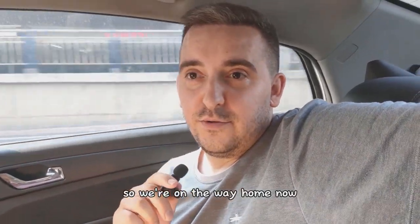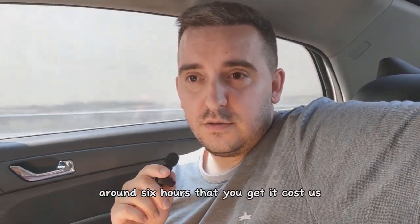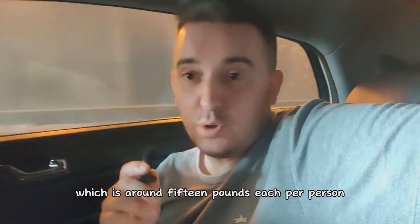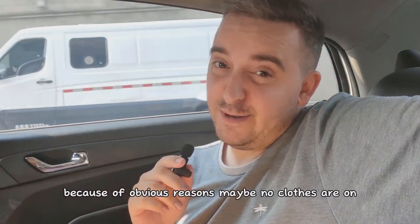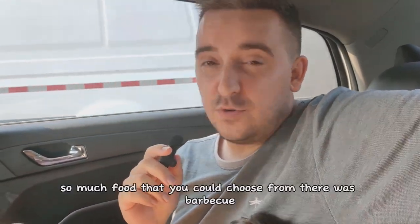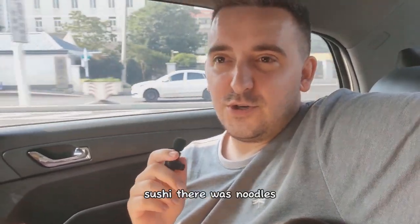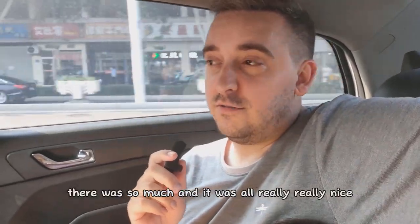So we're on the way home now. We've finished our day — I think it was around 6 hours that you get. It cost us 140 yuan, which is around 15 pounds each per person. There are some areas that we couldn't film for obvious reasons. There was so much food you could choose from — barbecue, seafood, sushi, noodles, steamed food. There was so much and it was all really really nice.